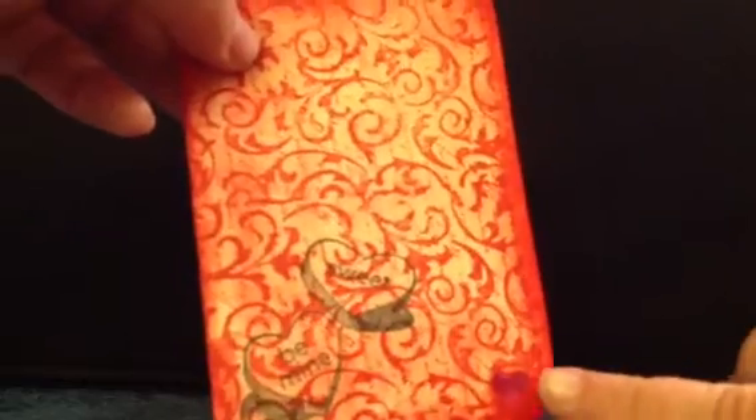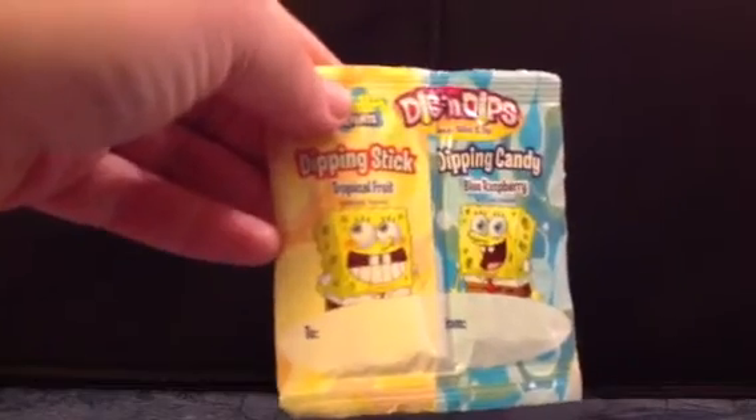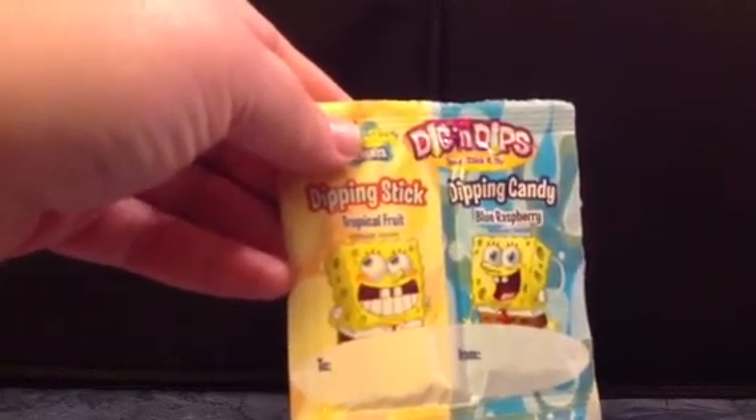Then we have this one from Skylar. Really cute — looks like some stamping and some inking around the edges, with a corner heart punch and some stamping. Very, very pretty card, Skylar. Love it. Both Skylar and Alex's cards came with SpongeBob Dipping Candy — the gift that keeps on giving — so our children are going to be very happy with all the sugary goodness.